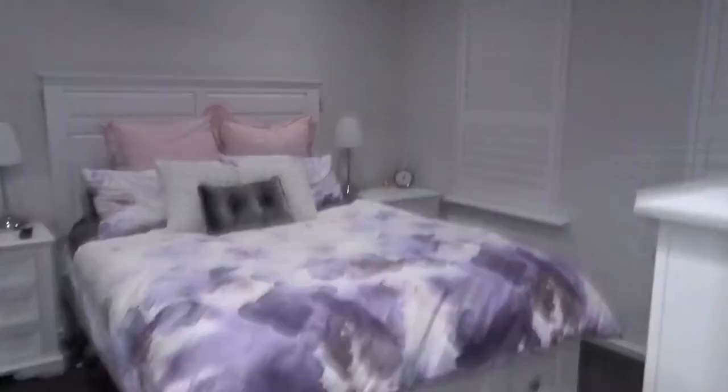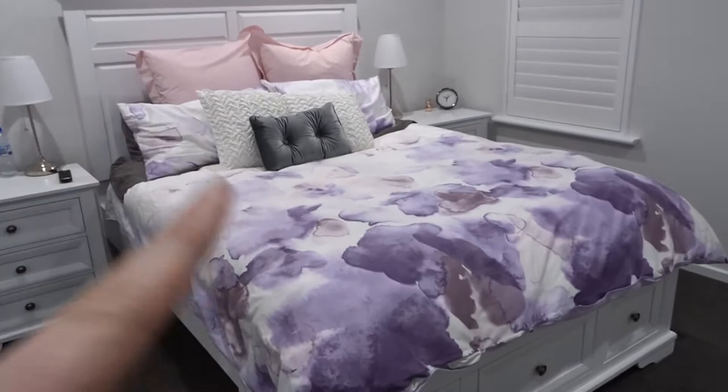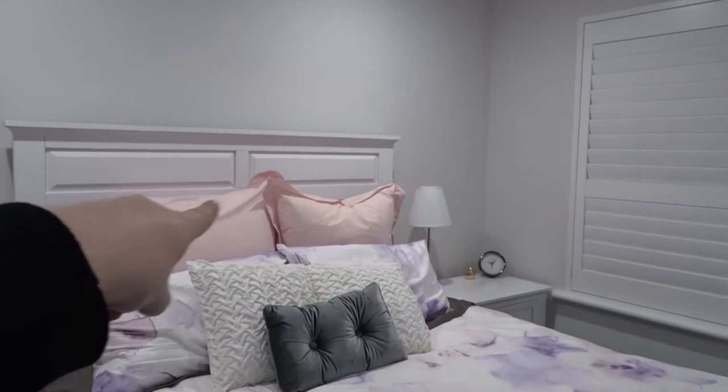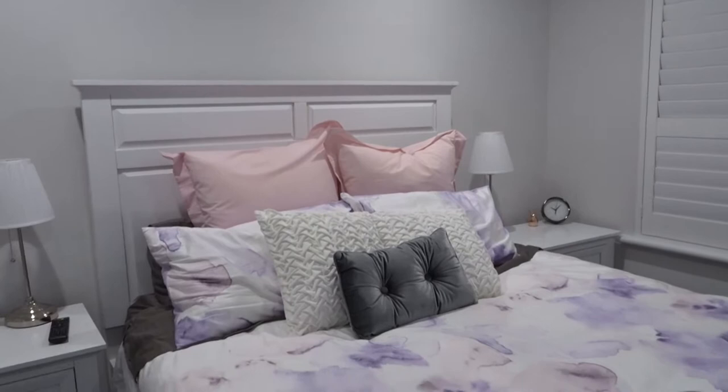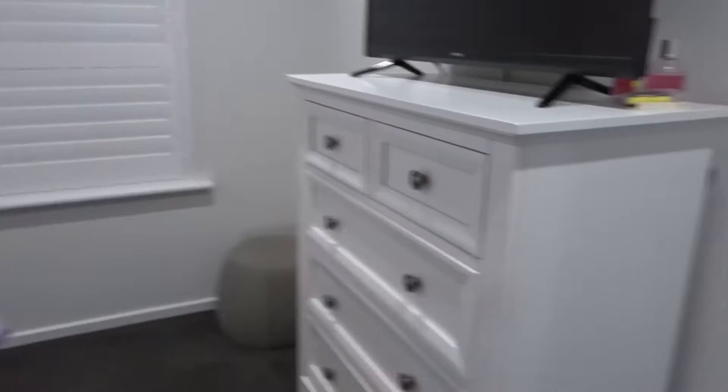Into my room, this is what it's currently looking like. I've put on a different bedspread — this one is Vera Wang. The big euro cushions in the back, the pink covers are from Kmart but the cushions themselves are from Target, and the two white ones and the gray one in the middle are from Kmart as well. The whole bedroom suite — the bed, bedside tables and tallboy — is from Harvey Norman.